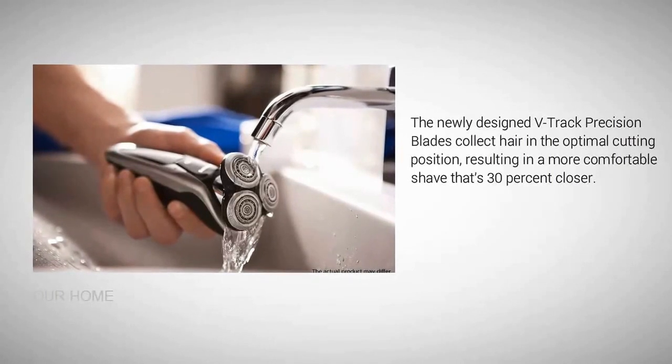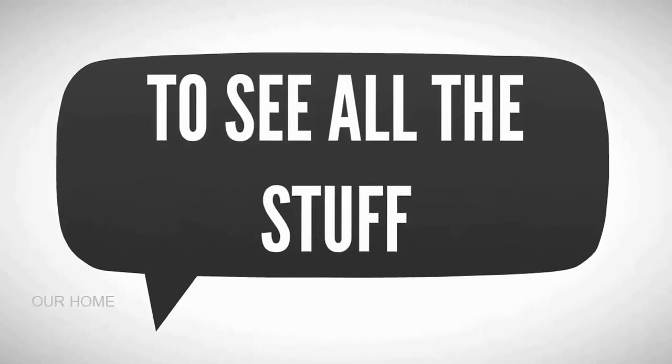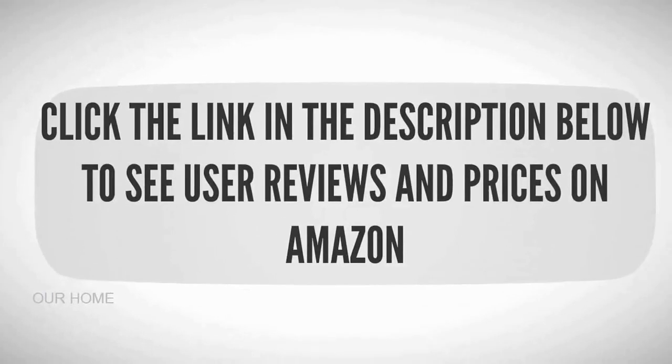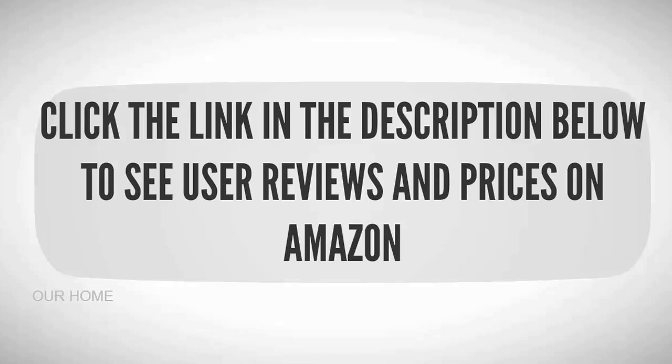The newly designed V-Track precision blades collect hair in the optimal cutting position, resulting in a more comfortable shave that's 30% closer. Check out the description below to see user reviews and prices on Amazon.